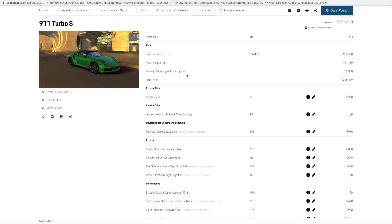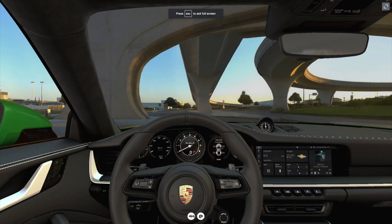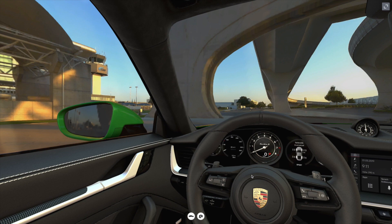Python green gives you a good indication of the overall design of the car. Therefore the pricing of the additional equipment is incorrect, as it does not reflect paint-to-sample pricing at this time. The interior chosen for this 992 Turbo S is the black leather interior package with chalk stitching. The chalk stitching can be found on the top-hand side of the door panels, top-hand side of the dashboard, and the outer edges of the 18-way support seats plus.